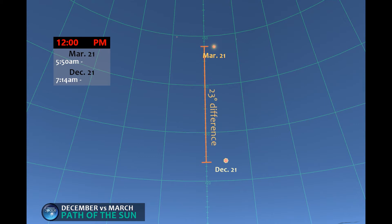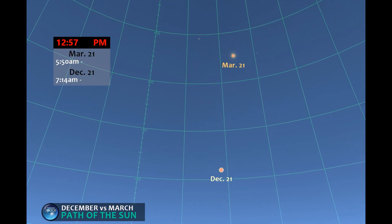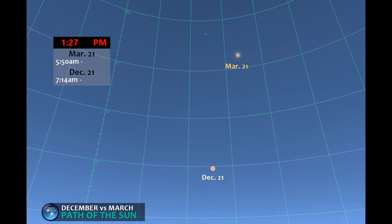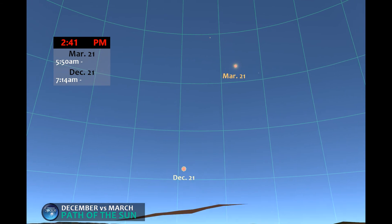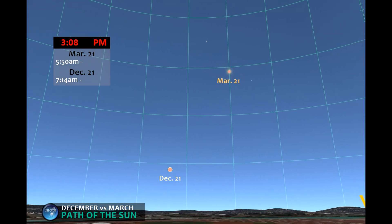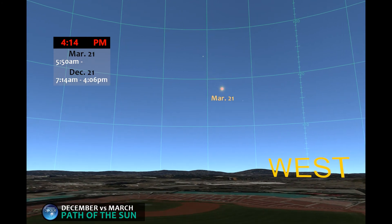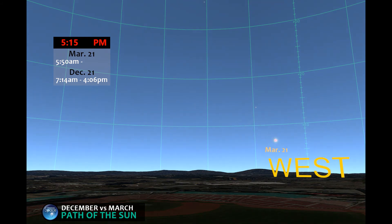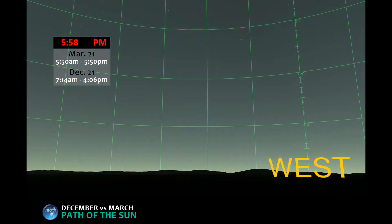In fact, the winter sun never gets more than 25 degrees above the horizon. Why does the path of the sun change between winter and spring anyway? What is the earth doing that causes this? The winter sun has already set, but the spring sun still has an hour of day left. And there goes the March sun.